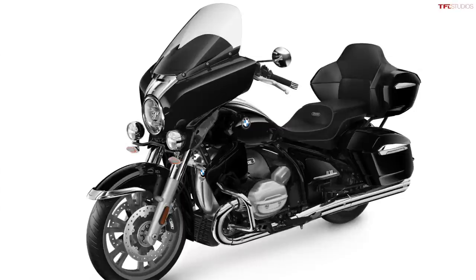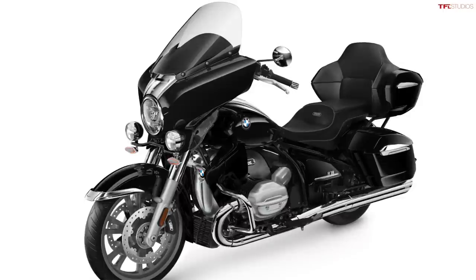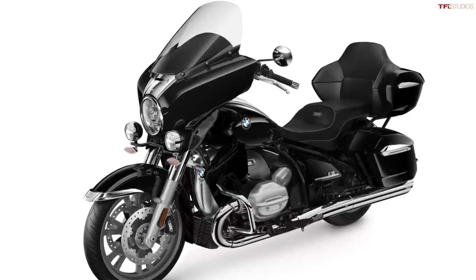You also get a heated seat, lots of chrome trim, the engine is done in a silver metallic finish, and overall it's a really good looking bike — something that's going to be pretty comfortable if you want to do long cross-country trips, which is something BMW does a really great job of.